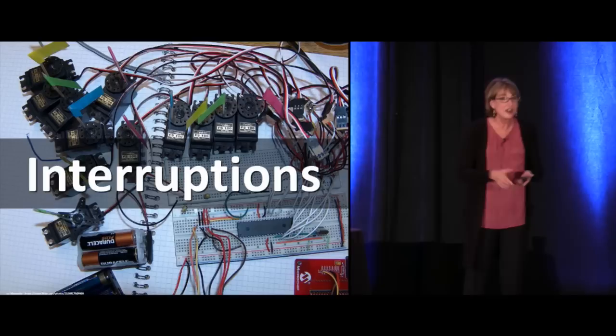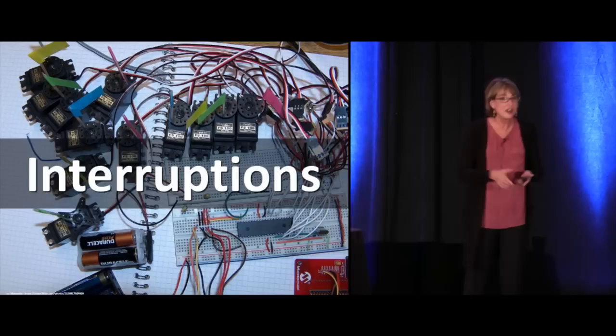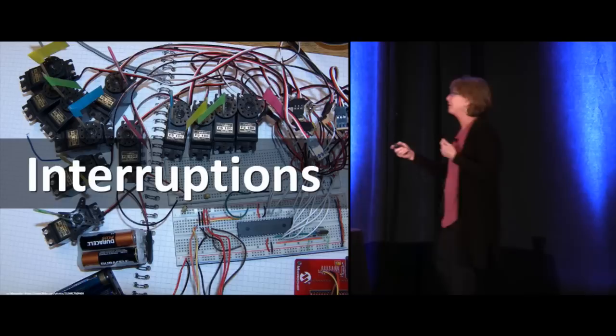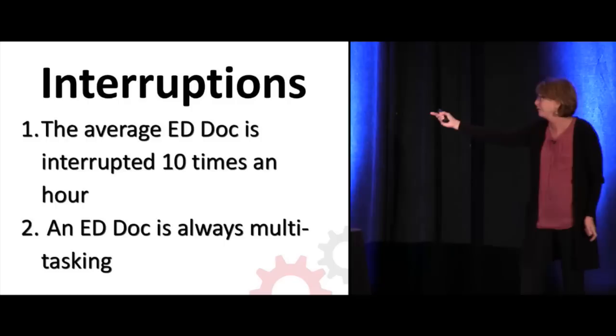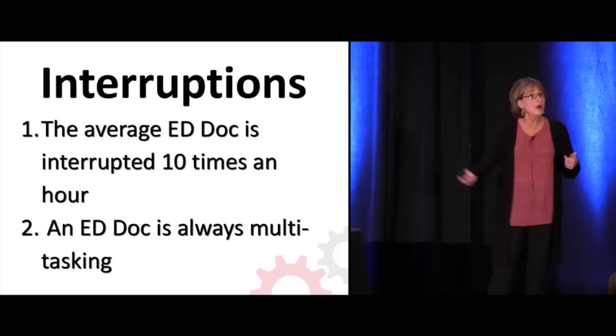I think nursing recognized the interruption problem sooner and began taping off areas where you weren't supposed to interrupt the nurse when she was getting meds. Many have put their medications in a room so the nurse can't make a mistake. But we tolerate great interruptions. Does anybody have a little bubble in their ER they can go to where no one will interrupt you? Average ER doc is interrupted 10 times an hour — you've seen some of these studies.